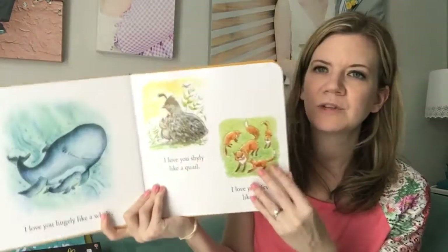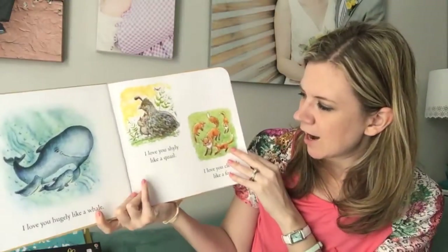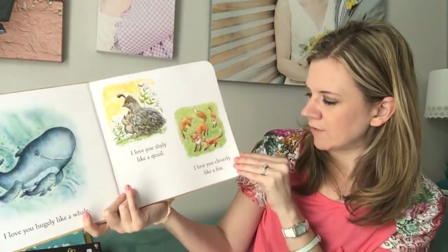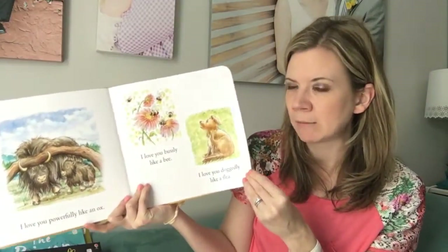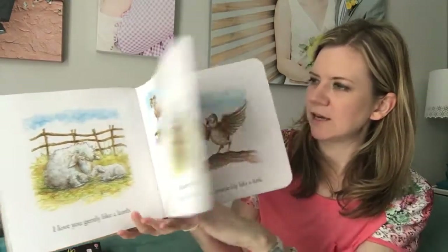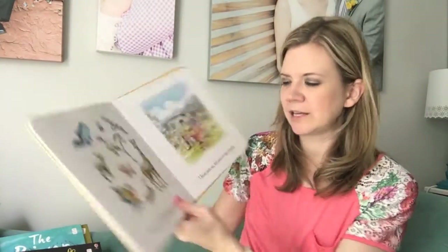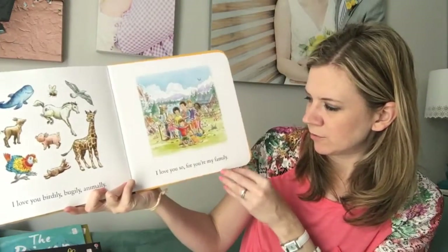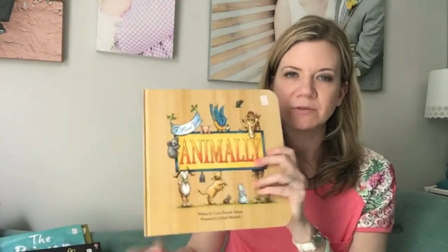Animally — really quick, it goes through stiffer pages, so they're not pages you can easily tear. Every page says something like: I love you shyly like a quail, I love you cleverly like a fox, I love you powerfully like an ox. So there's rhyming, adverbs — it's great for adjectives and vocabulary building. Cute animals, and then at the end — this is the part that gets all us parents — it says: I love you birdly, bugly, animally. I love you so, for you're my family. And it shows a very diverse family, which is great for a lot of families out there.